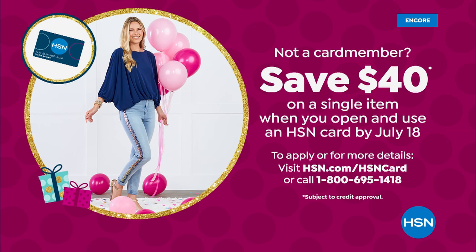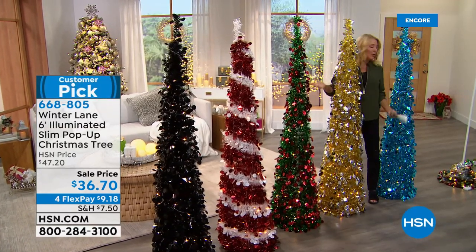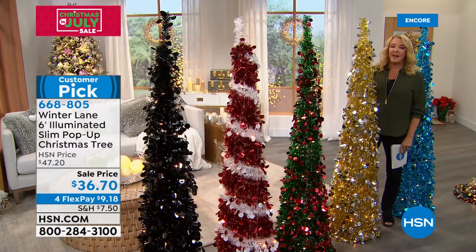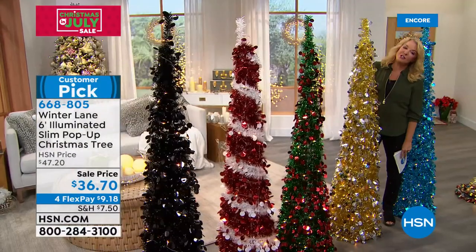How would you like $40 off that single item you purchased with your brand new HSN card? If you apply for the HSN card, the first thing you buy with it, we're going to take $40 off. That's coming to a close at the end of the weekend, so grab your card now while we still have that $40 deal. Some of our very favorite trees are coming up — they're lit and the easiest trees to ever set up in the holiday season. It's our pop-up trees on sale tonight, plus amazing twirly lanterns and some clearance price items. Stick around as we continue to celebrate Christmas in July right here on HSN.